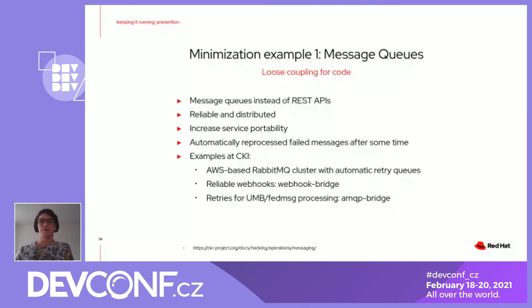The first minimization we made are the message queues. We tried to decouple all the pieces of code. For that, we translated all the REST APIs into message queuing. That allows us to be abstracted from the place the code is running, as long as it can connect to the RabbitMQ server. That turns everything into a way more reliable and distributed system. It increases service portability because you are not tied to the place the code is running, and it allows us to automatically reprocess failed messages after some time. We built a system on vanilla RabbitMQ that allows us to retry failed messages after some time.